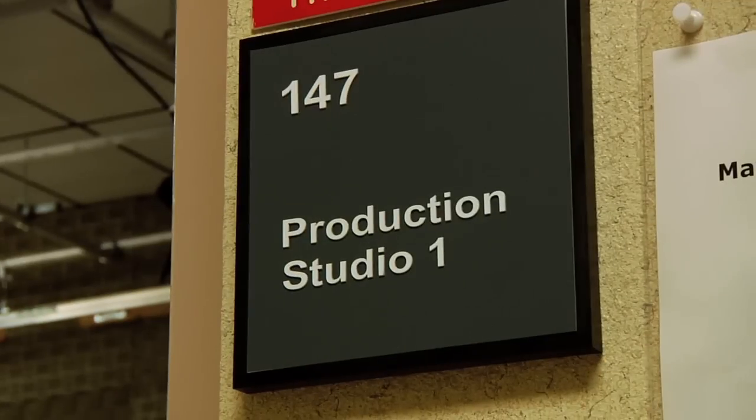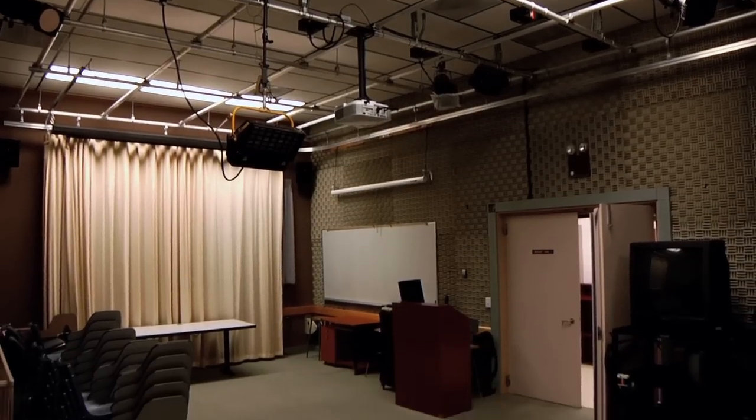Studio one is an open space which can be used just about any way we can imagine. We can build in the studio space, build sets, create complex lighting setups, or just do very simple single camera shoots.